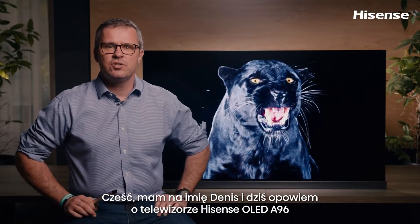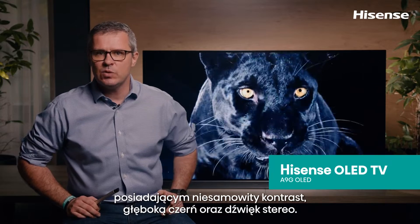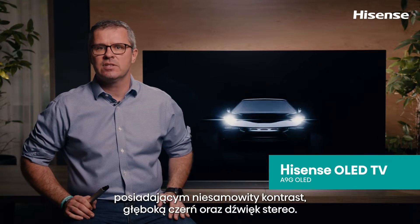Hi, my name is Dennis and today I'll introduce to you the Hisense A9G OLED, a TV with stunning contrast, impressive black levels and stereo sound.